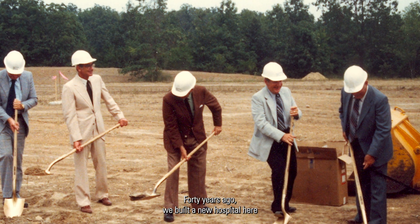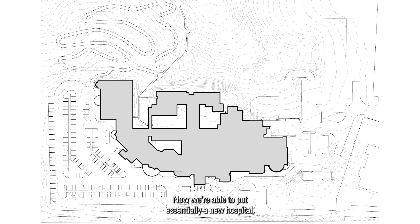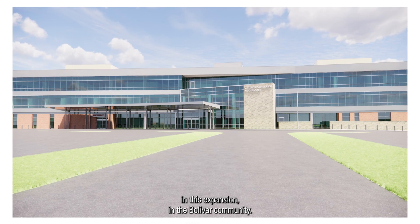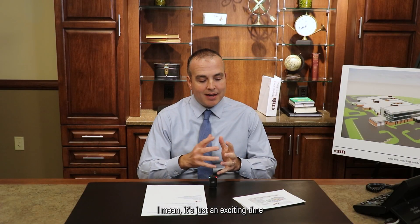40 years ago we built a new hospital here on what was empty land. Now we're able to put essentially a new hospital in this expansion in the Bolivar community. It's just an exciting time for CMH and for the Bolivar community.